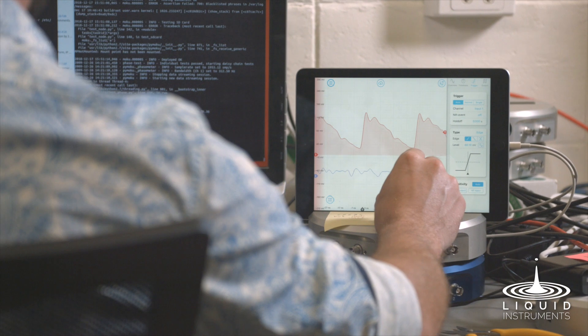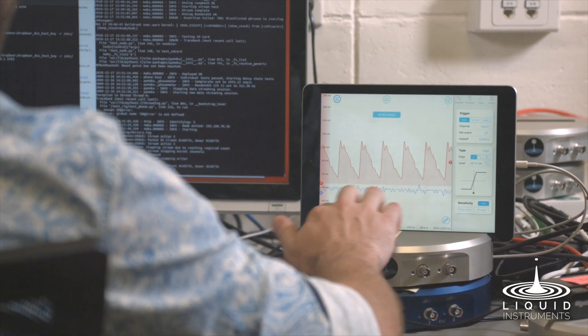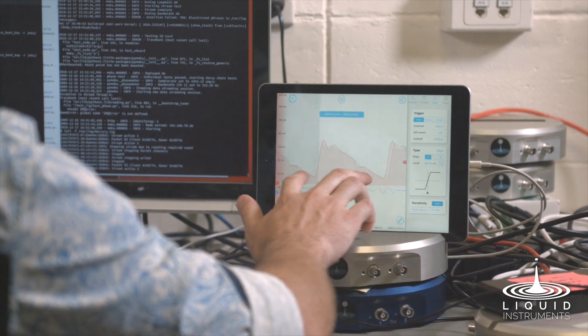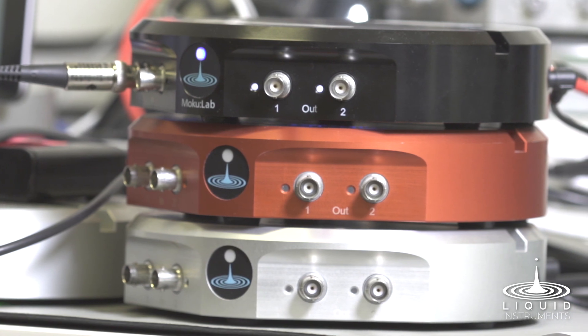We started looking at these chips called FPGAs. FPGAs are a type of processing chip that has a couple of key advantages over conventional technology. You're probably familiar with the CPU — CPUs are in every computer that we have, and they can typically do one or two, or maybe even 16 operations in a single clock cycle. GPUs can do maybe a thousand operations at the same time. FPGAs are the extreme example of this, where an FPGA can do a million operations all at the same time, all deterministically.